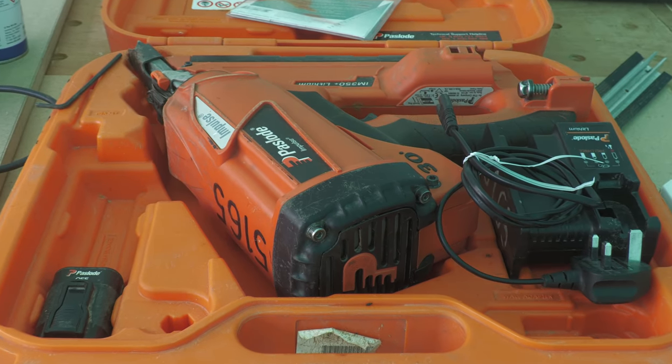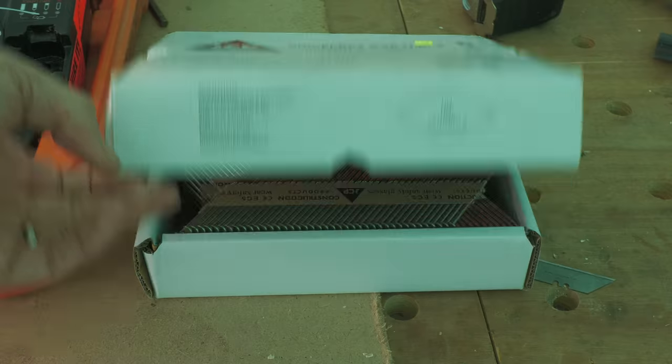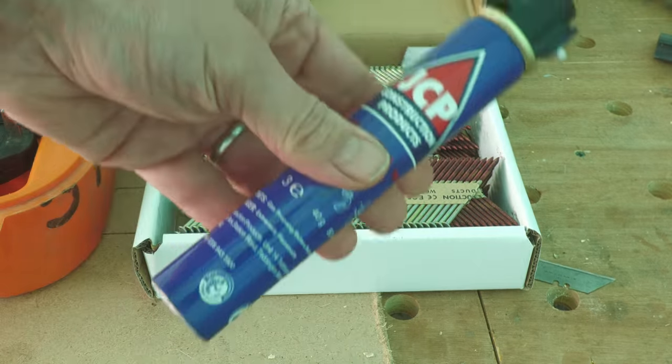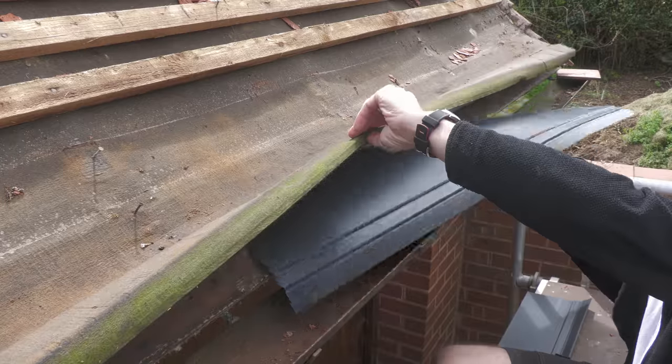I haven't started ripping off the battens yet, but I suspect I'll damage a lot of them — certainly the heads are ripping off the 63mm galvanized nails when I try to pull them off. I need 672 meters of batten for this roof, so I've ordered 140 lengths of 4.8-meter tanalised battening from my local roof supplier, arriving tomorrow along with the two rolls of Tyvek. I also hired a Paslode gas-fired nail gun — I wanted 63mm galvanized heavy-duty strip nails, but the hire centre only had 75mm.